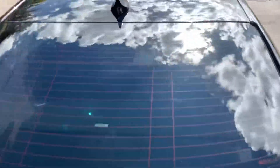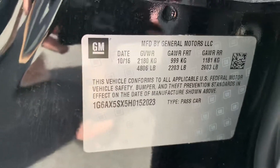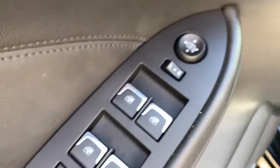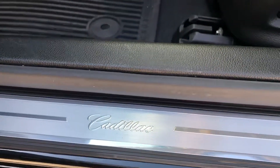This does have the all-weather floor mats in it, panoramic sunroof, automatic windows, memory seats, Bose sound system, and power seats.